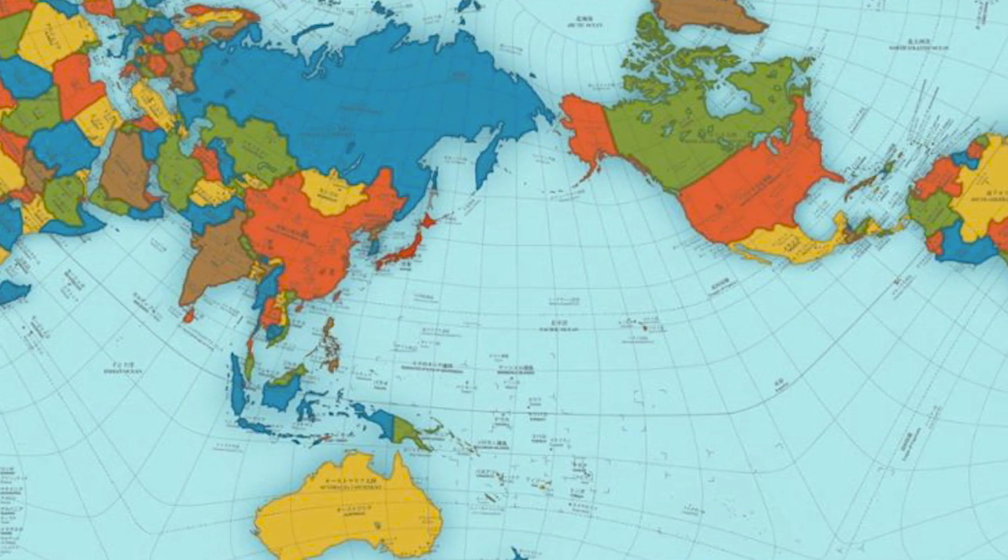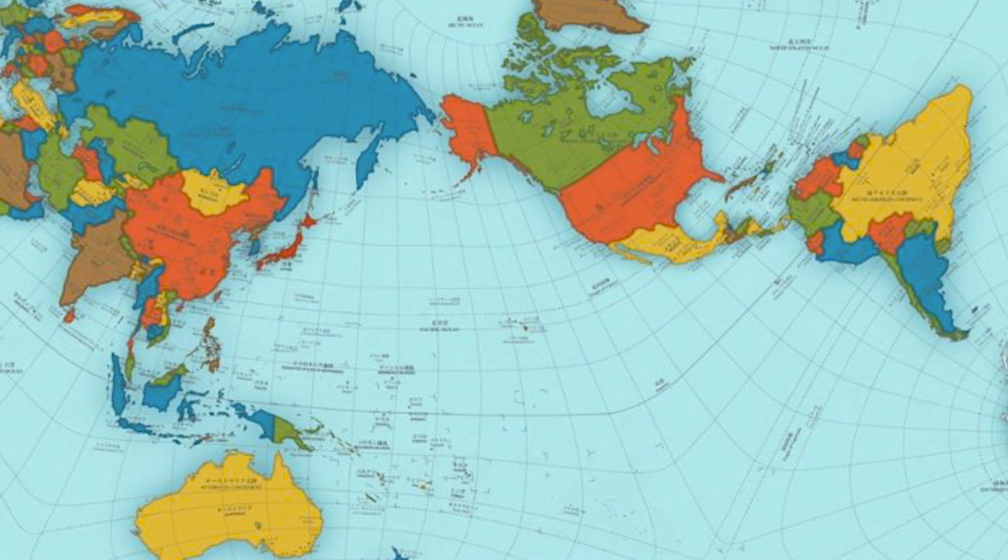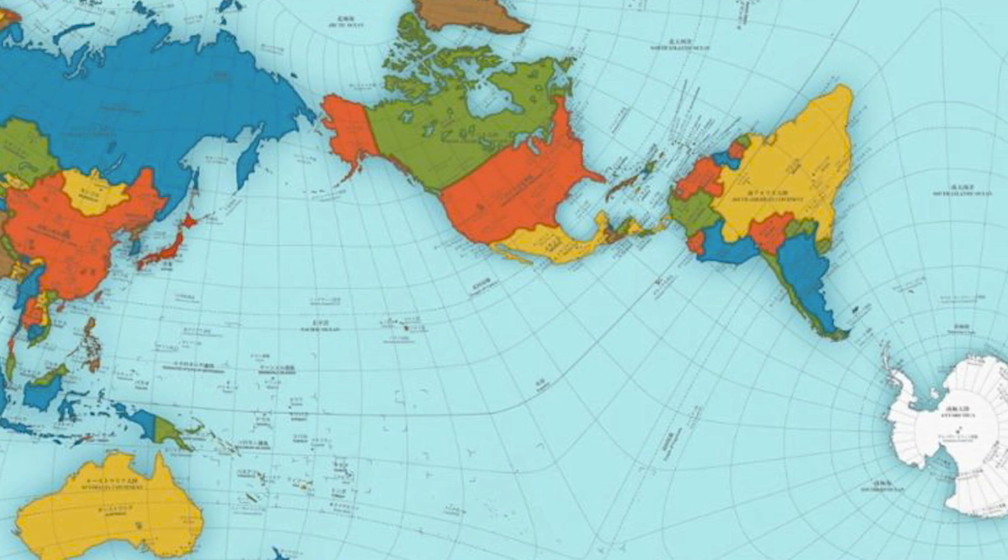If you want to start thinking more critically about the world we live in and what it looks like, I recommend checking out thetruesize.com in the description below and playing around with the sizes of different countries and states. I also recommend looking at different projections of the world. I personally really like the orthographic projection, as it's the most accurate one — it divides the world into 96 triangles that all come together to help display a more true-to-life version of planet Earth.